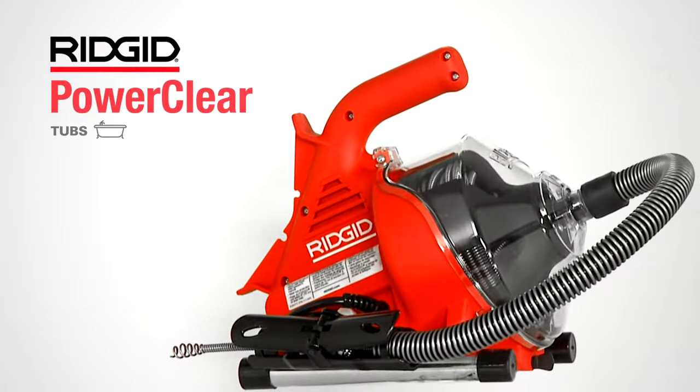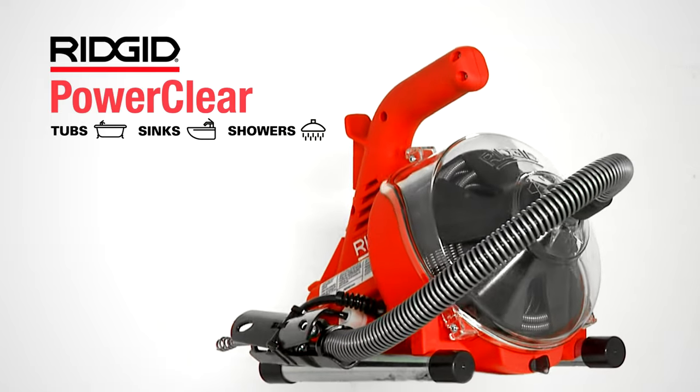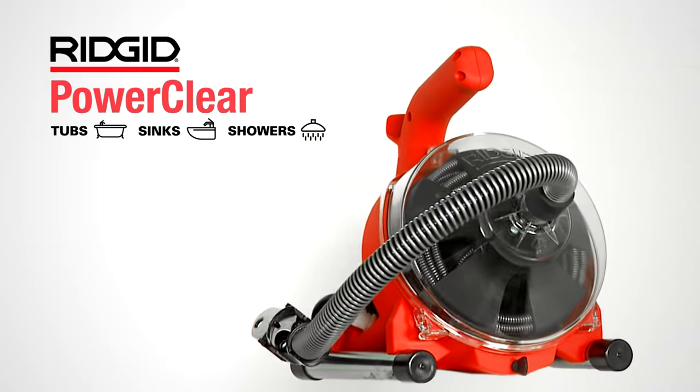Simple to use and compact enough to always keep on hand, the RIDGID PowerClear drain cleaning machine is the easy way to keep drains clear.